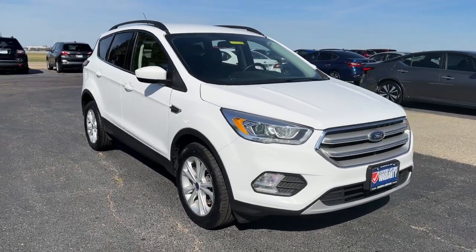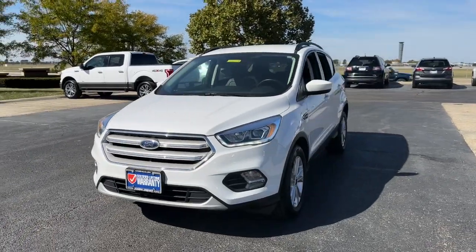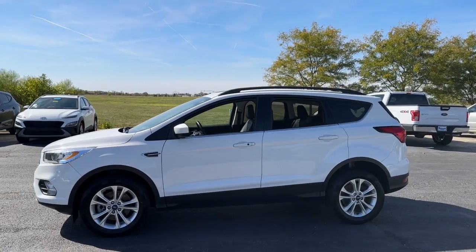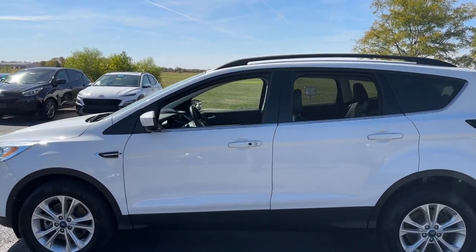Can you see yourself in the 2019 Ford Escape? With less than 40,000 miles on the odometer, this vehicle stands out from the rest. Get all the tools you need to make adventures comfortable and stress-free with this capable, comfortable Escape.